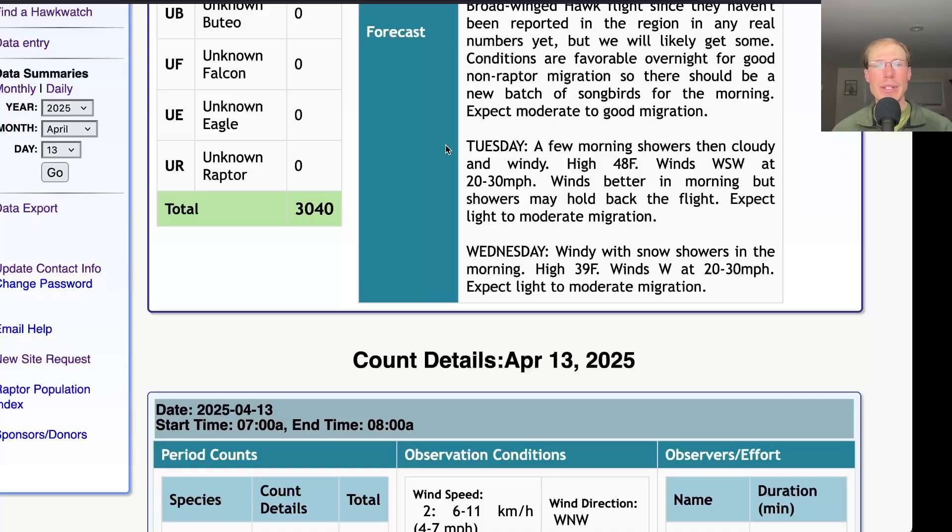For Tuesday, expect a few morning showers and then cloudy and windy with a high in the upper 40s and winds west-southwest at 20 to 30 miles per hour. Tuesday morning, if it's not too rainy, the winds will have a bit of a southerly component and won't be overly strong, but as the day goes on they'll shift more northerly and get stronger, so maybe Tuesday morning will end up being okay. For Wednesday, windy with snow showers in the morning, a high of only 39, and strong westerly winds at 20 to 30 miles per hour — so light to maybe moderate migration. I could see turkey vultures pushing through on those conditions but overall I wouldn't expect it to be a huge day.